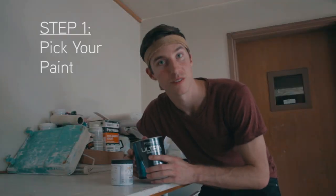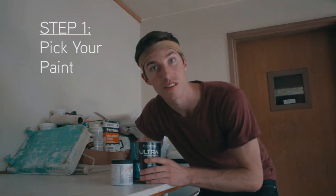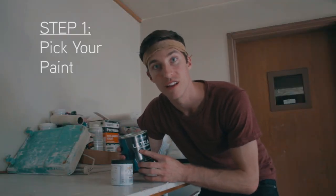Now one of the most important parts about picking your paints is to pick the right one. Let's get painting!